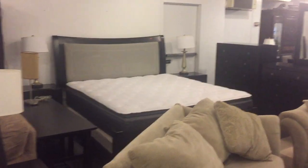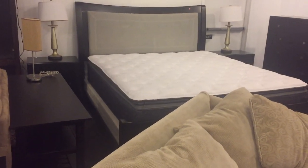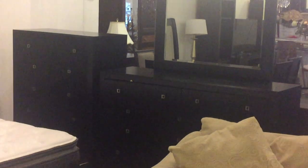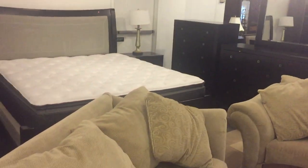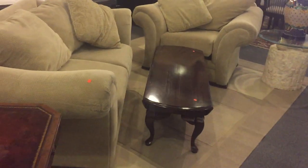Look at this beautiful bedroom set, guys — absolutely gorgeous. And of course, it comes with the mattress, which is like new. If you're looking for new, modern furniture, this has got great contemporary lines.